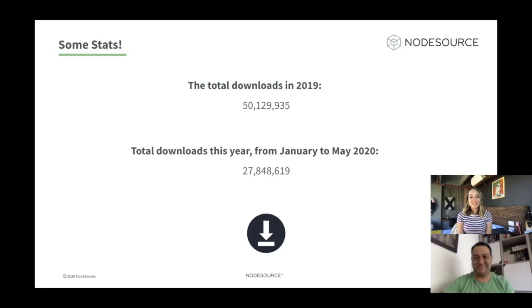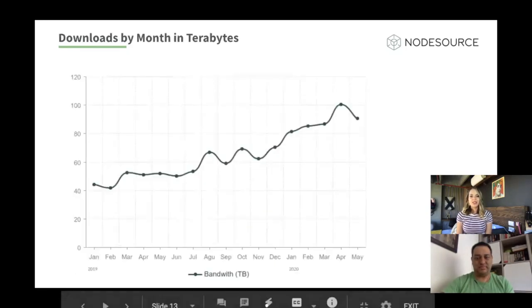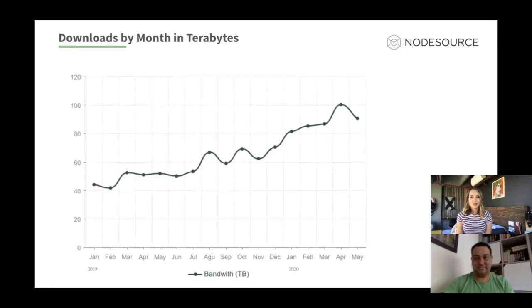Now let's look at some very interesting statistics. The total downloads of the binary distributions last year, 2019, was over 50 million times. And the total downloads this year from January to May is 27 million. This graph shows downloads by month in terabytes — one terabyte is equal to 1,024 gigabytes. In January of last year it was noted at 44 terabytes of binary distributions. There is a very clear rising tendency in downloads, and this year the downloads are even greater. In just one year, the increase was about 85%. In April, it hit a peak of 100 terabytes of downloads. We expect this number to keep increasing in the future as the Node.js project itself expands.